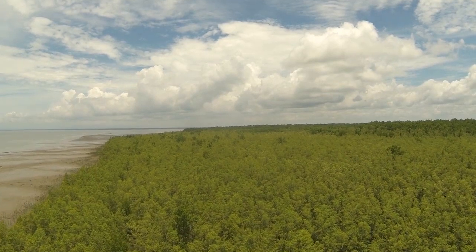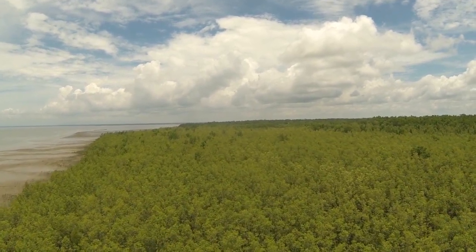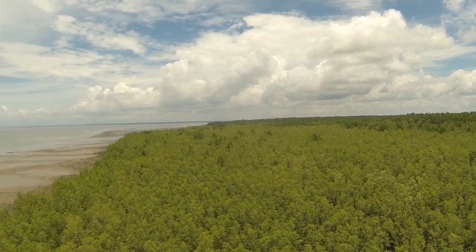This is just the beginning of the project. The team will be returning to Papua to collect data for years to come. The future of these mangroves could depend on it.